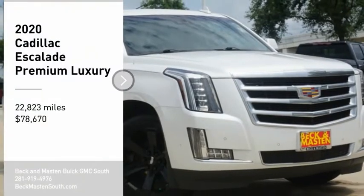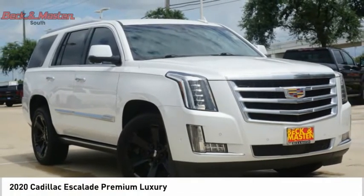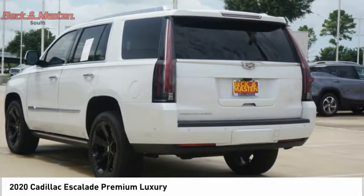Take a ride in the 2020 Escalade. A full-size luxury SUV, the Cadillac Escalade stands for A-list style.